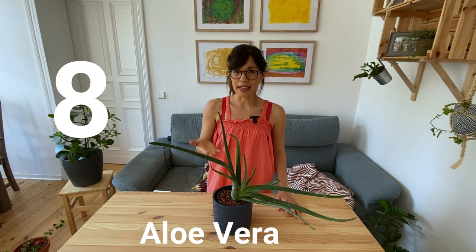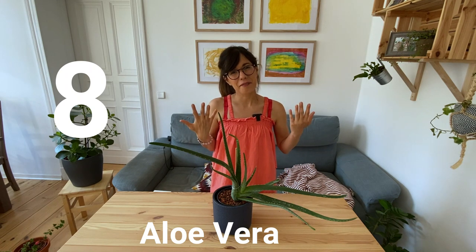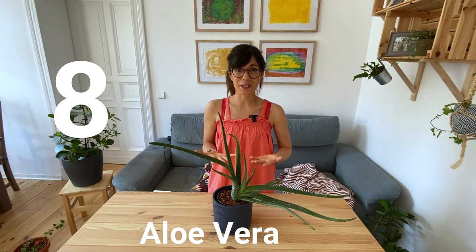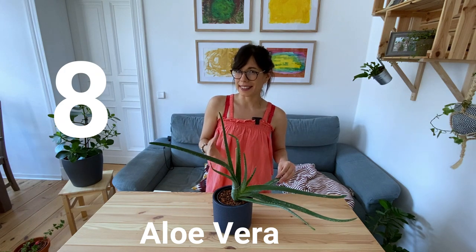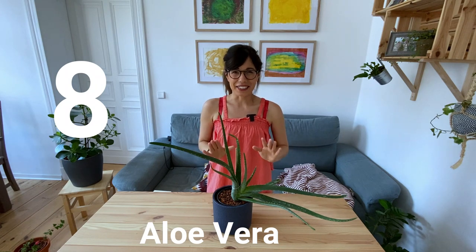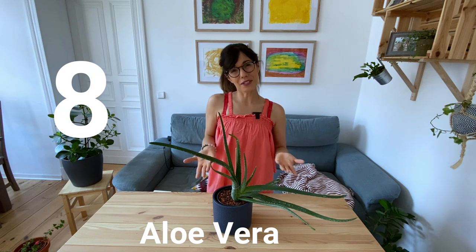As you may know, we can use the gel of the Aloe for skin irritations, to take care of our hair, and for beauty purposes. It's very useful and very healthy. Now, I haven't used the gel of this Aloe Vera yet because the leaves are still not super thick, so I'm waiting for them to be thicker. But once I start using the gel, I will make sure to make a video about it and show you what I use it for.